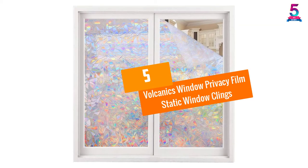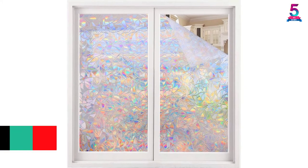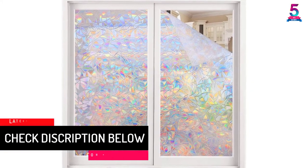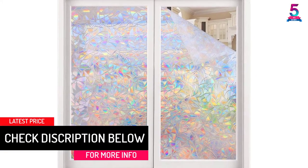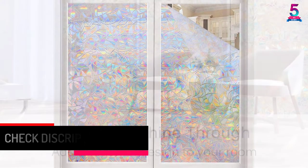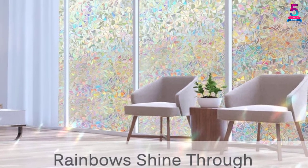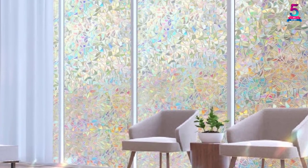At Number 5: Volcanix Window Privacy Film Static Window Clings. Volcanix Window Privacy 3D Film leads the best window films for day and night privacy review. It targets consumers who love the rainbow effect. Also, it guarantees maximum privacy. We love the simple style and easy installation. Also, it looks chic and blends nicely with the surrounding.